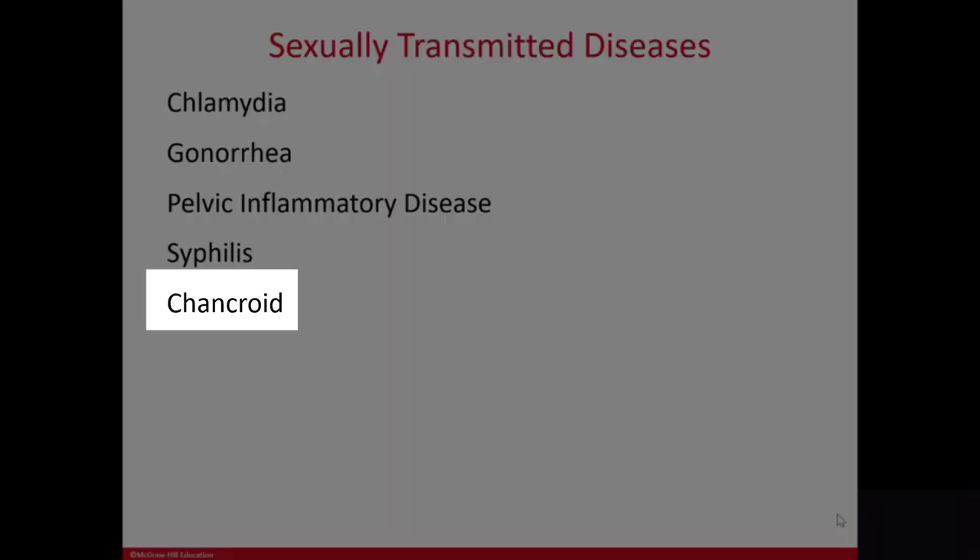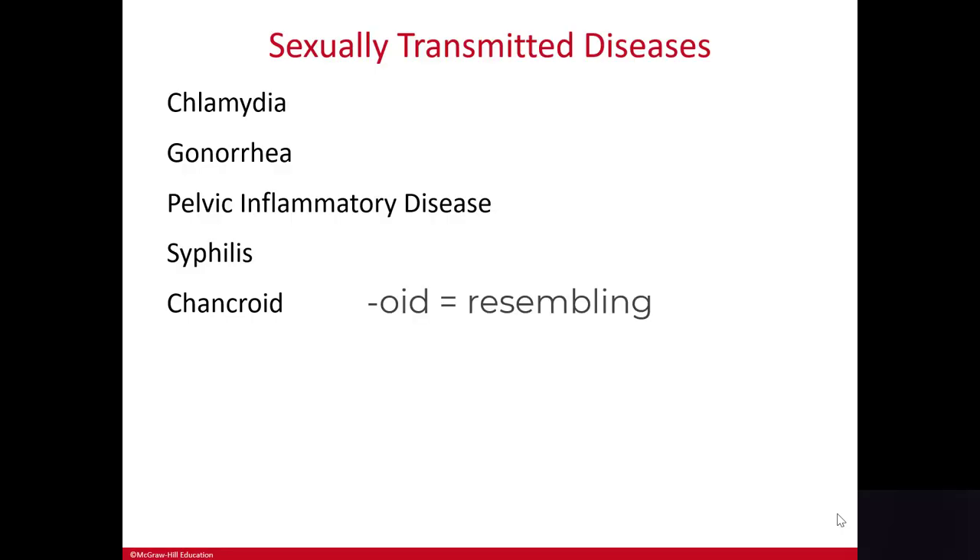Chancroid is an ulcerative disease that is not caused by a spirochete and does not cause system-wide effects like syphilis. It is an infectious, painful, ulcerative STD, but not related to syphilis. It causes swollen, tender lymph nodes in the groin.